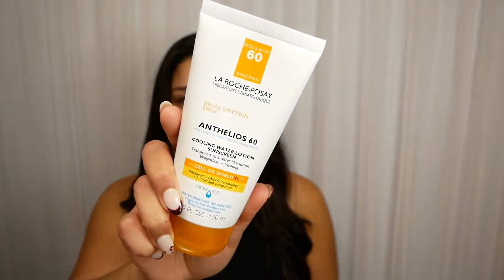Let's start with my sunscreen. I do not do my makeup without this, and I'm currently obsessed with the La Roche-Posay Broad Spectrum SPF 60. This stuff is so good.